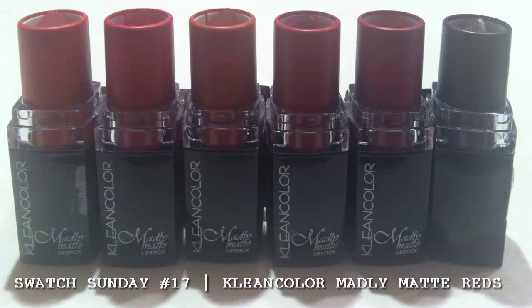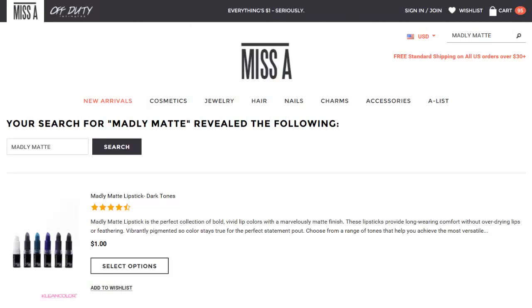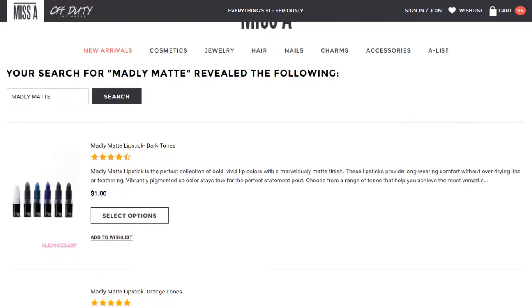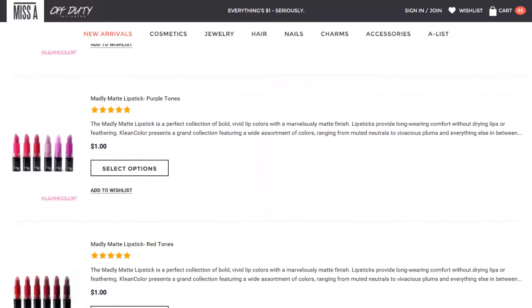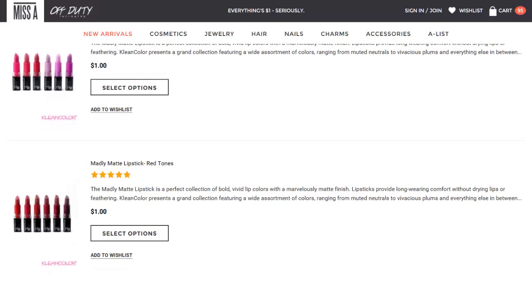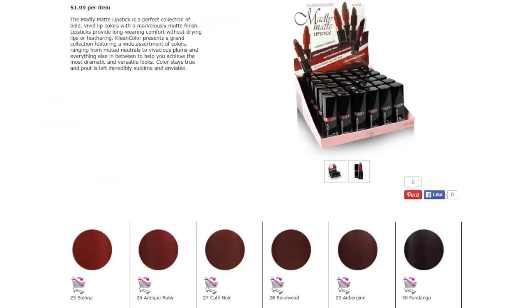Today we're going to be swatching the Clean Color Madly Matte Lipsticks from the Red Collection. The Clean Color Madly Matte Lipsticks rolled out sometime in 2015. They were featured on Shop Miss A, where the whole collection, all 30 shades, were just $1 per lipstick. You can also find these on the Clean Color website, and I will link both of those sites below.